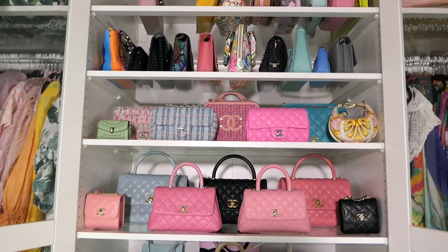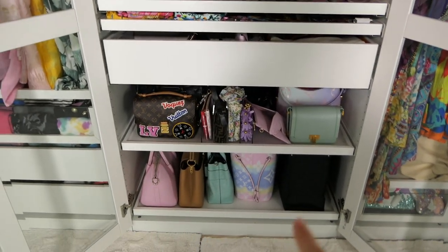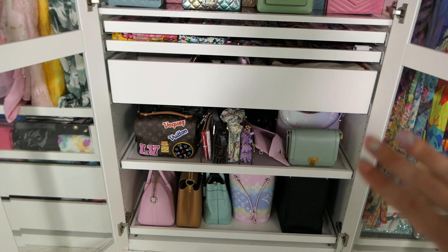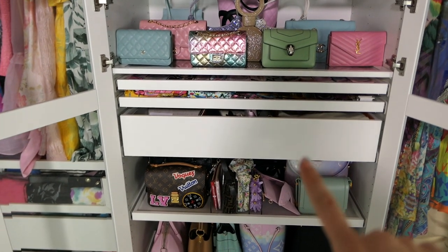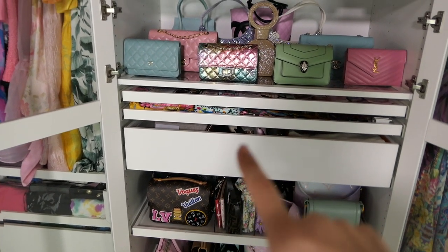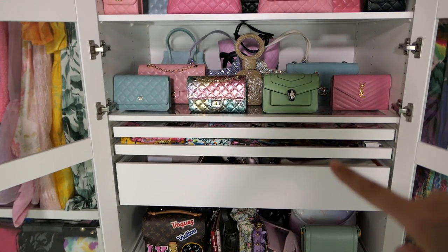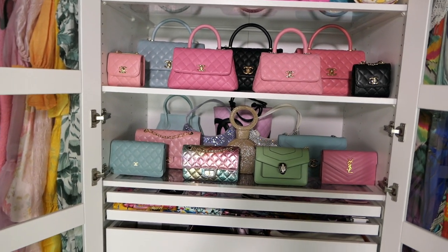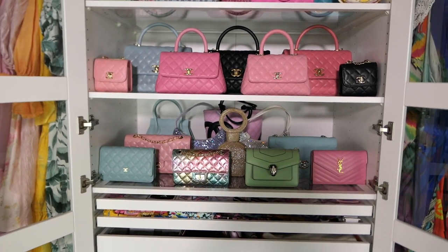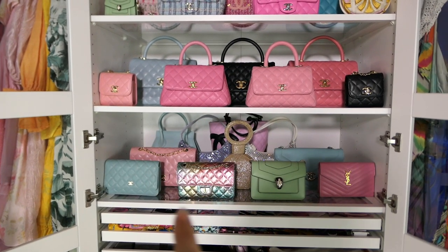Let's get into my handbag storage reorganization. I want to show you how it looks before. I've got most of my big bags here on the bottom with some bags that are a little more off-season and that I don't use as often. I've got my handbag drawer where I store my Kelly laying down and just other little bits, two trays for my twillies — that's where I tie my twillies on my handbag.